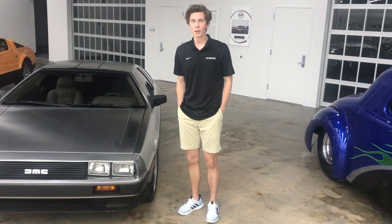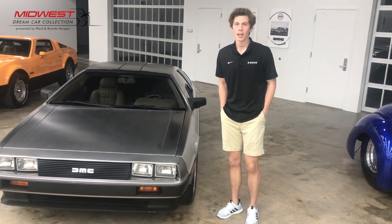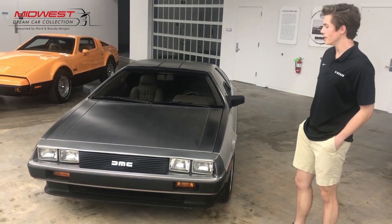Welcome back to the Midwest Dream Car Collection. My name is Drew Casper and I'm the curator here, and today we're going to talk about our 1981 DeLorean DMC-12.